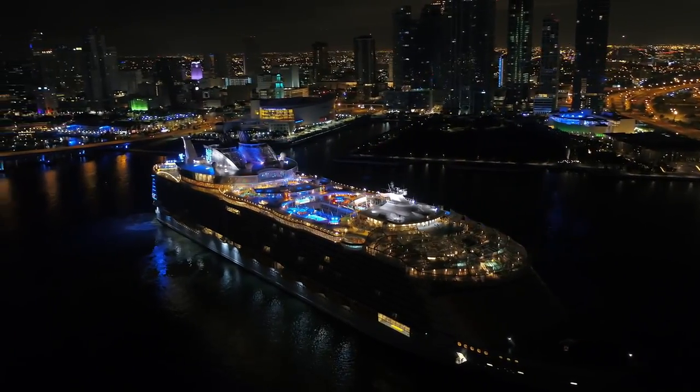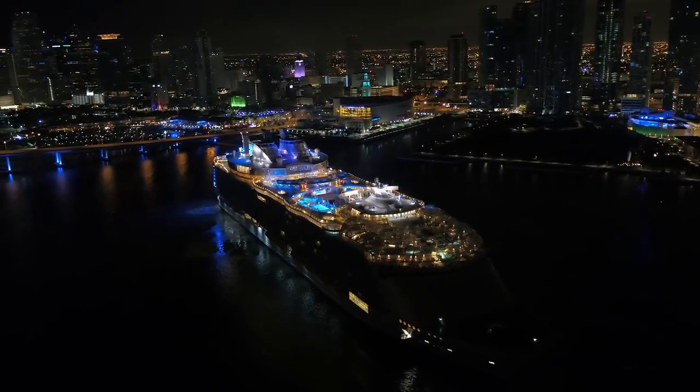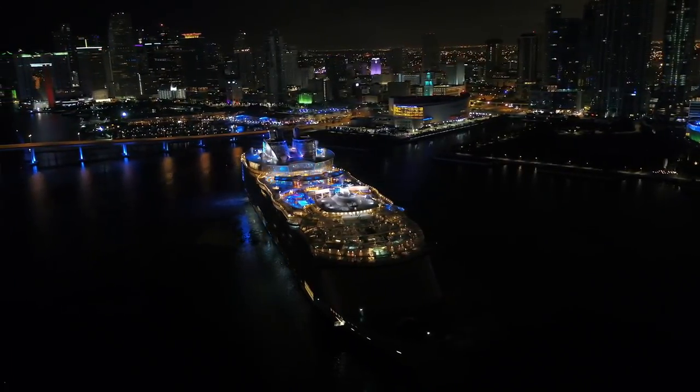The ship turns so slowly that here on YouTube, it's more fun to see it done in a time lapse.